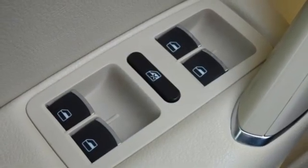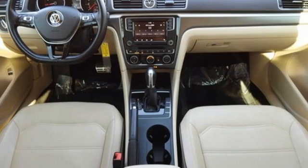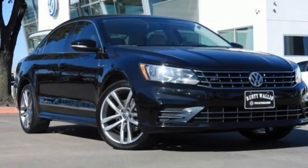Aluminum wheels. Gas pressurized shocks. And AppConnect. Volkswagen, where safety and performance come standard.